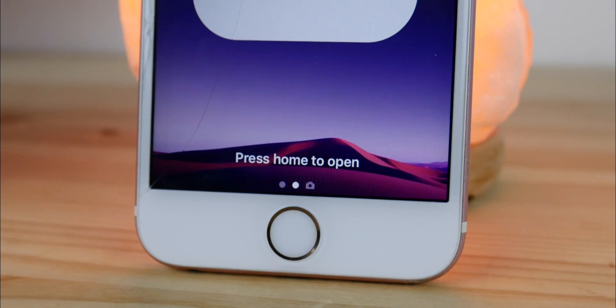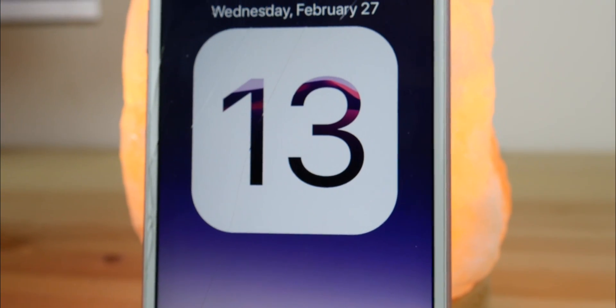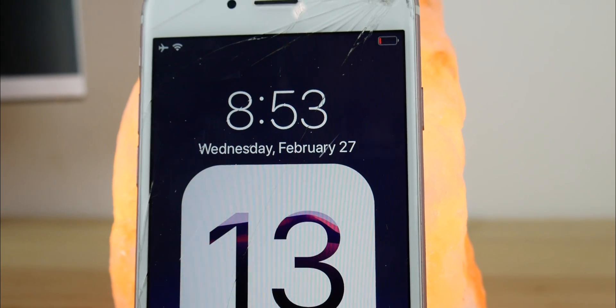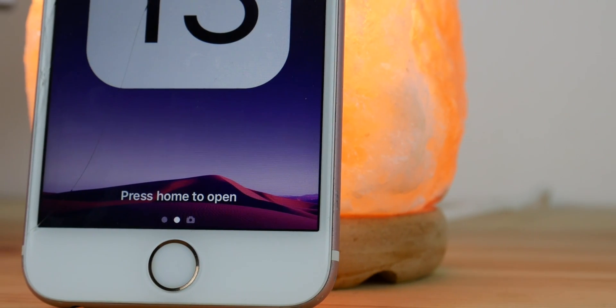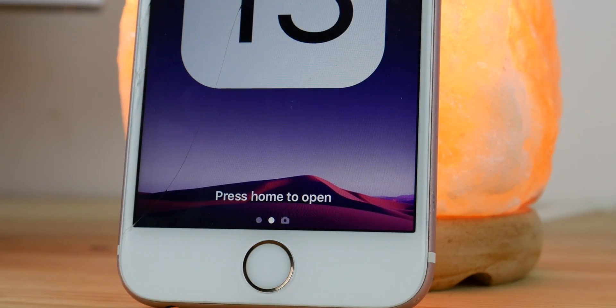iOS isn't a simple OS with a few basic features anymore that Steve Jobs showed us in the first iPhone. It became much more functional for more personal and business-oriented tasks. We've seen both iPhone and iPad improve over the years and got features which users requested. Last one, iOS 12, was oriented mostly on performance and stability to fix all of the major bugs it had since day one.